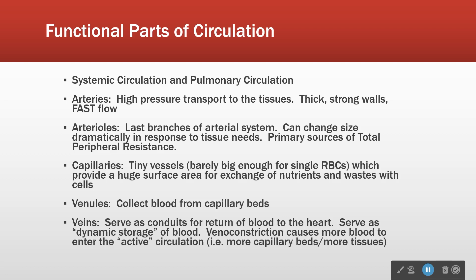Capillaries come back together to form slightly larger vessels called venules. Venules empty the capillary beds. Venules join together to make veins, and veins join to make ever bigger veins until we get to the central veins in the chest — the inferior vena cava and the superior vena cava. Veins evolved to carry blood back to the heart under relatively low pressure, so they are low-resistance vessels.